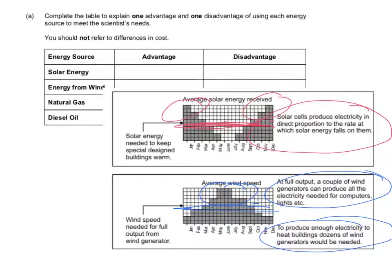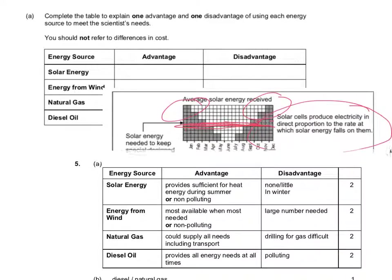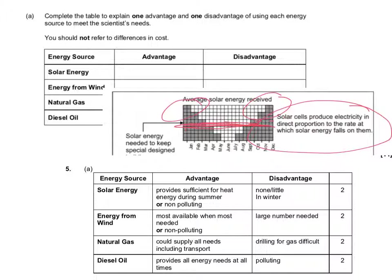We're now going to drop in the mark scheme for this question so we can have a look at what it says. For solar cells, the advantage is that it provides sufficient heat energy during summer, and it's also non-polluting — you can have either one of those to get the mark. However, the disadvantage is that there's no solar power in the winter, or you've got very little in the winter.